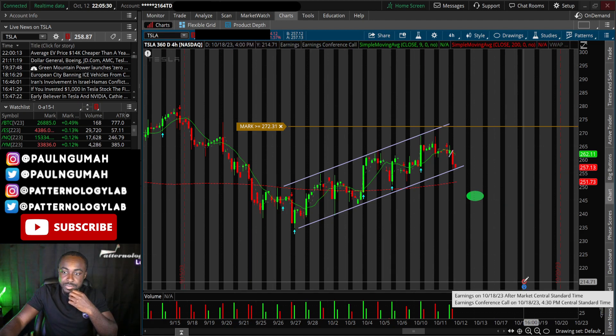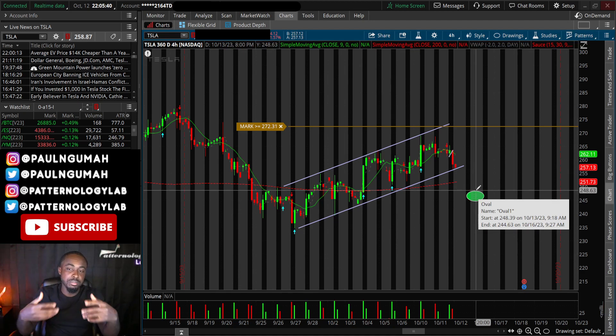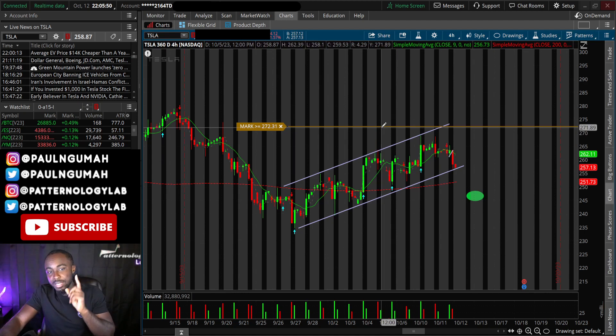Tesla has earnings on the 18th, so it will be very interesting to see how it behaves. Maybe it plays games right here and then earnings decides its fate. But for this specific video, the structure I'm sharing is the bear flag on Tesla. That's the stock to watch for tomorrow.